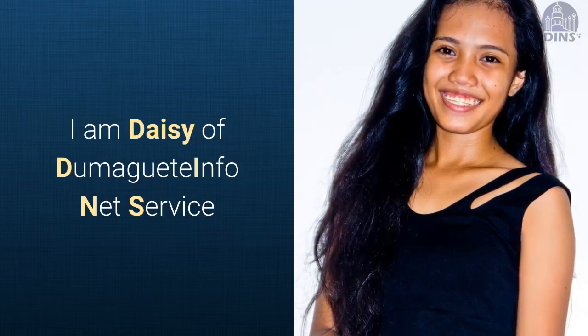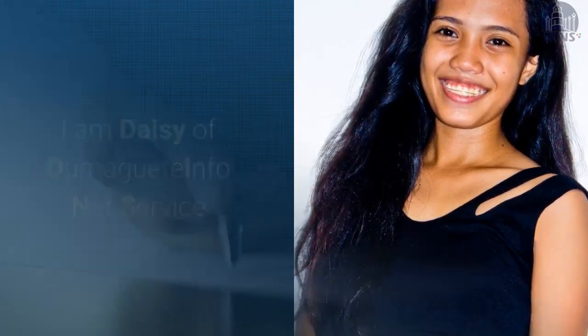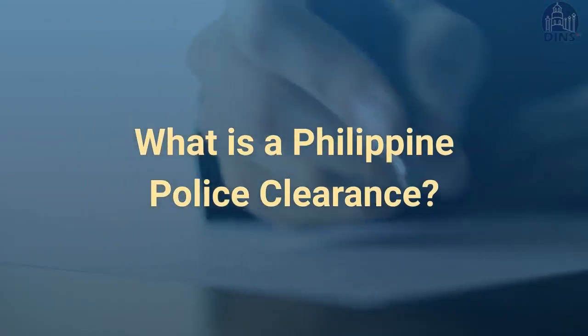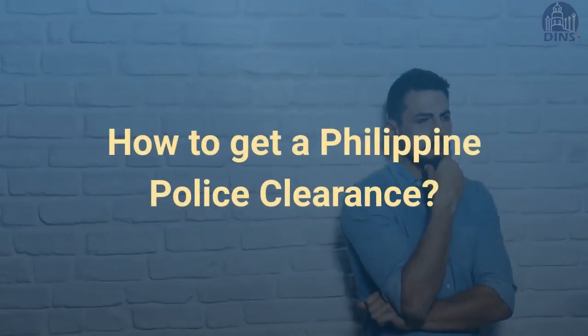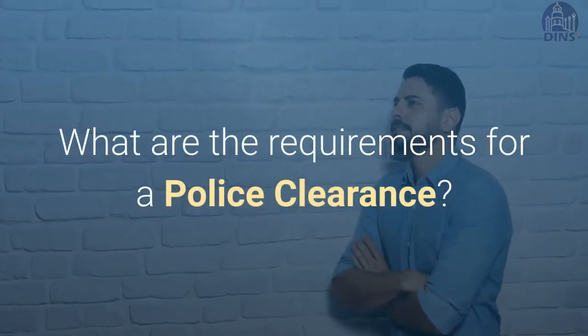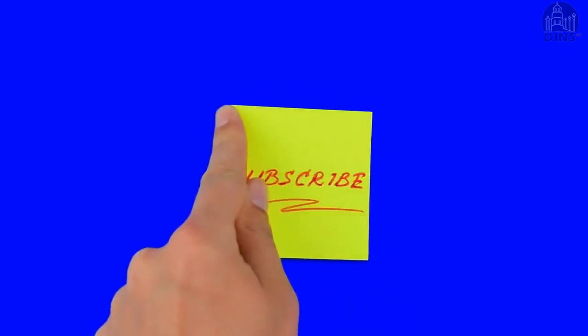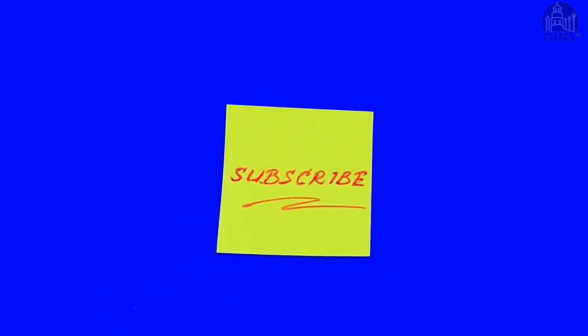Hello, I'm Daisy of Dumaguete InfoNet Service. In this video, you will learn what a Philippine police clearance is, how to get a police clearance, and what are the requirements for getting a police clearance. If you haven't subscribed to our YouTube channel, do so now so you won't miss any of our how-to videos.